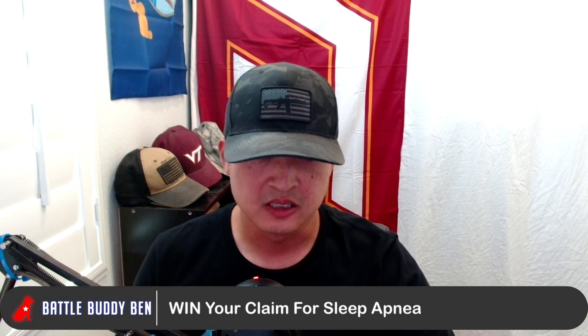Welcome to Battle Buddy Ben. In this episode, we're going to go over the following: what is sleep apnea, what are the ratings and how can you get each, and what information you need to put into your claim for sleep apnea.